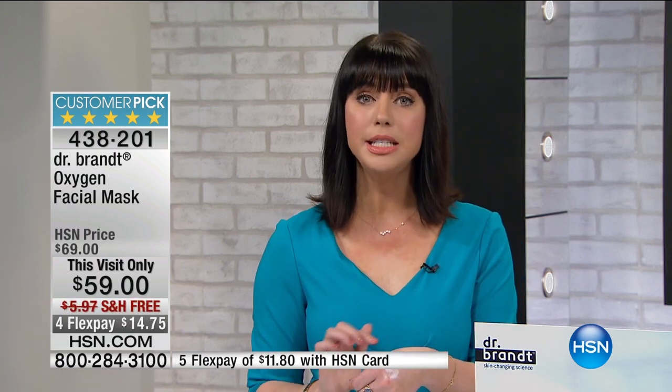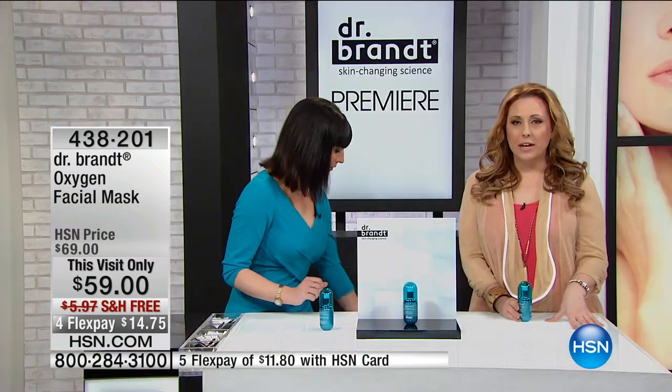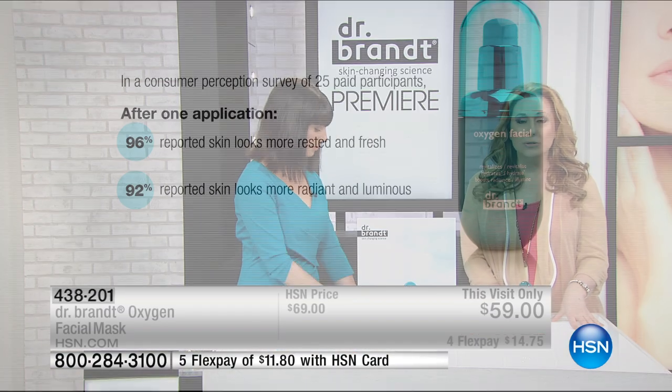Once celebrities had their lasers, Botox, and fillers, Dr. Brant would fly out to them the day before a big award show to give them an oxygen facial — because the ultimate accessory in Hollywood is that red carpet glow. Even if you're not on the red carpet, you can still get that red carpet glow. Celebrities don't want to look like they're wearing an inch of makeup — modern youthful skin glows.